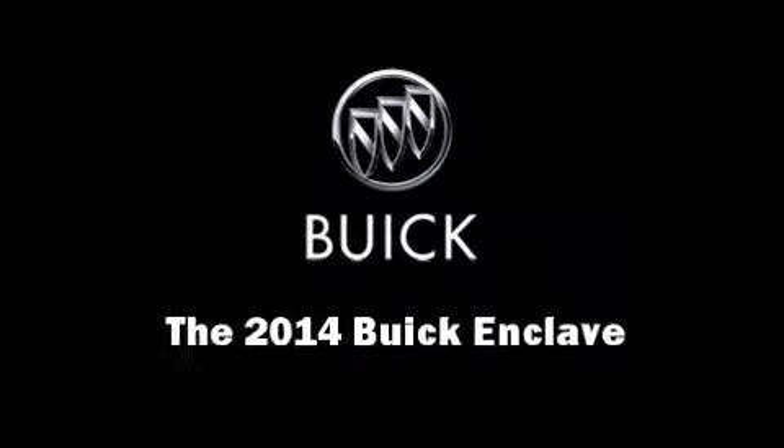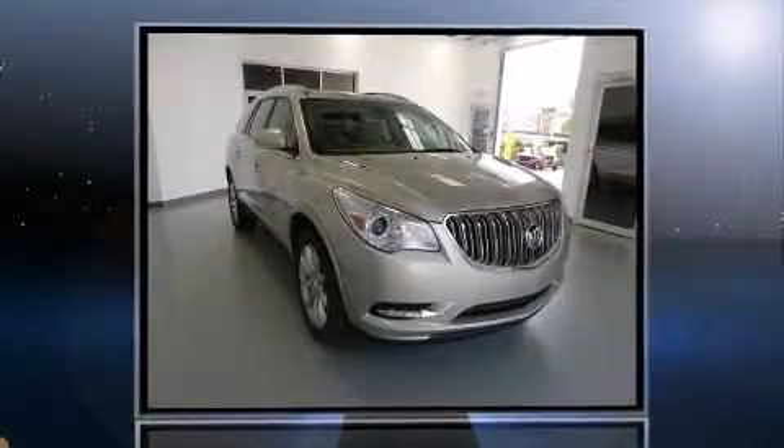Discerning drivers will appreciate the 2014 Buick Enclave. It features an automatic transmission, front-wheel drive, and a refined six-cylinder engine.